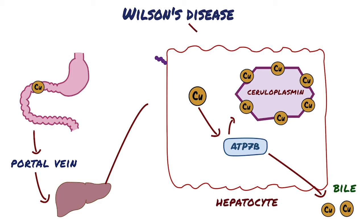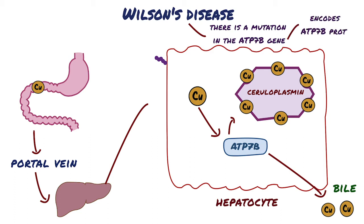But in Wilson's disease, there is a mutation in the ATP7B gene. The ATP7B gene encodes the ATP7B protein. Thus, in Wilson's disease, there is a deficiency in the ATP7B protein.